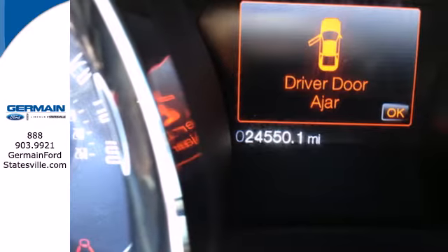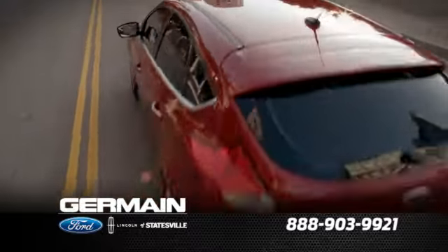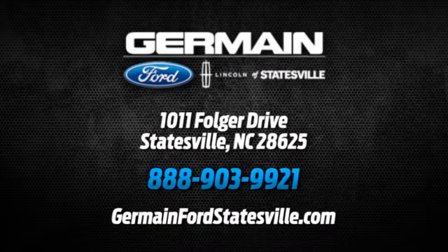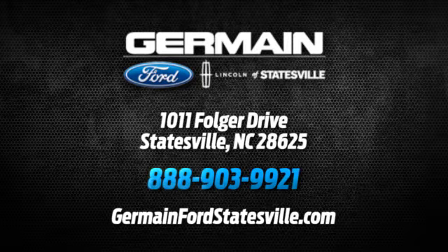Come in for a test drive today. Call, click or stop in today. We are conveniently located at 1011 Folger Drive in Statesville, North Carolina on I-77 exit 49B.